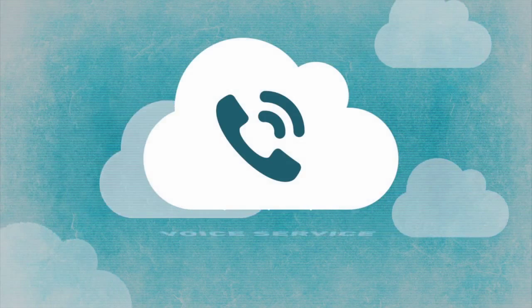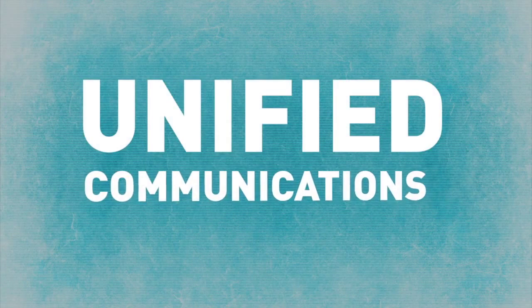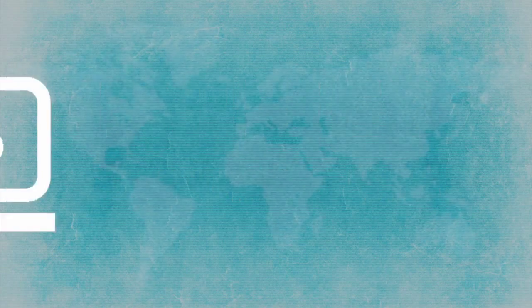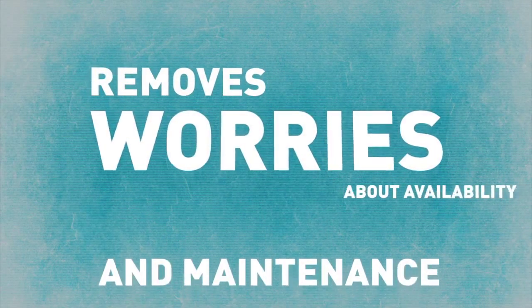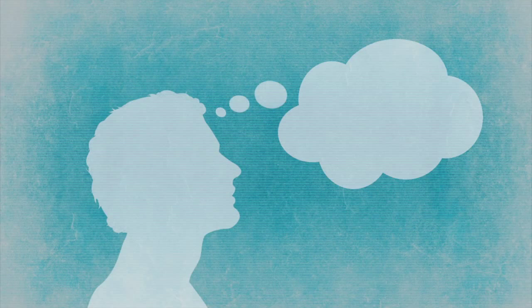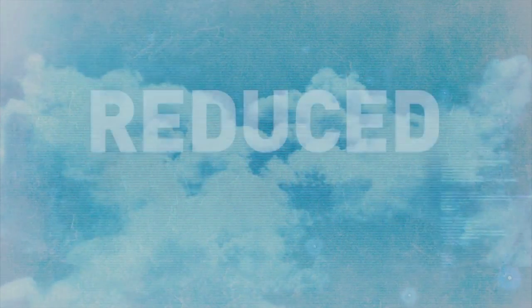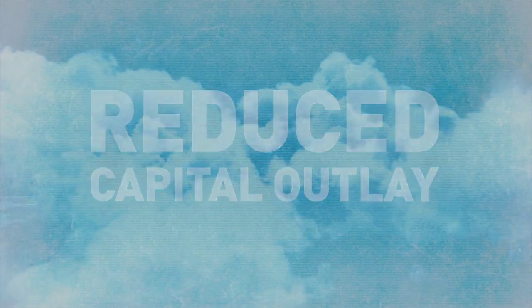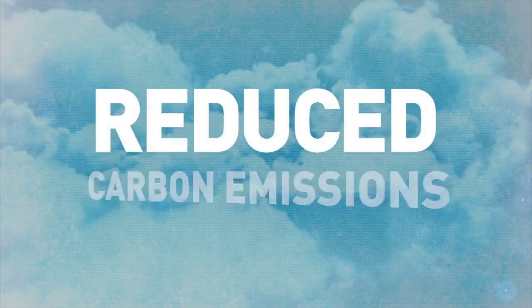So in summary, the cloud can help deliver more reliable and hassle-free telephony. It can deliver advanced communication and collaboration tools to users in any location using any device. It can remove worries about the availability and maintenance of on-site platforms and what to do if they go wrong or become inaccessible. Cloud telephony can also save you money with a significantly reduced capital outlay and a predictable ongoing charge.